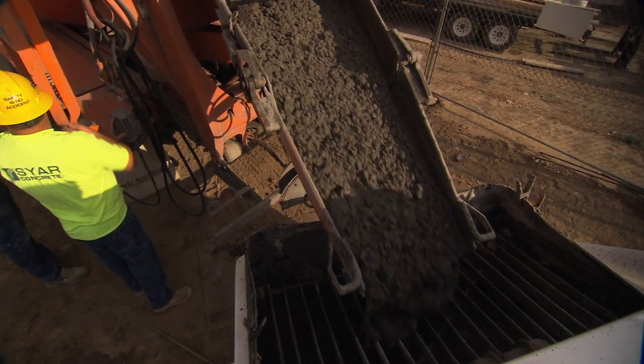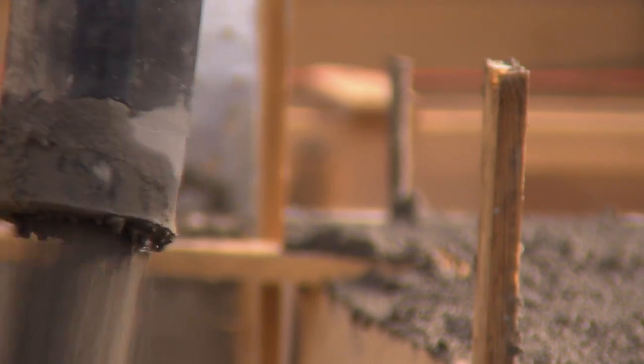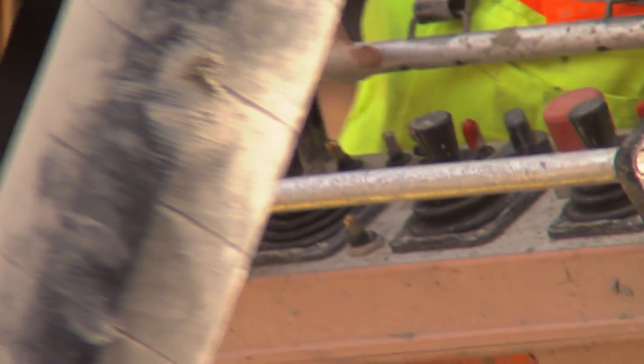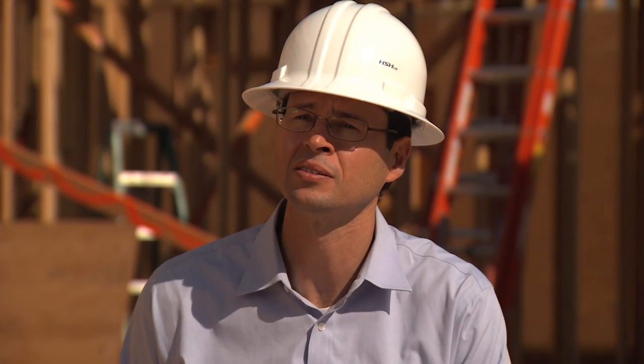Concrete is this fantastic building material. We use it in society in our roads, in our bridges, in our buildings, but it has a pretty heavy carbon footprint. So we wanted to make the statement with this project that you can reduce that carbon through smart design and also through using other materials besides cement in your concrete.